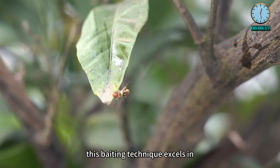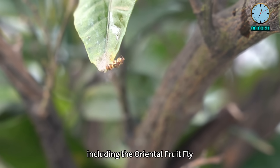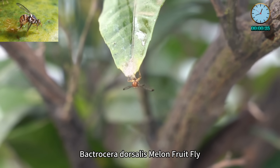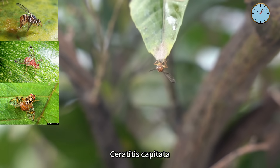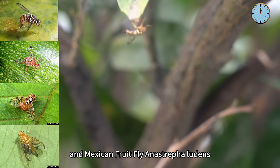This baiting technique excels in controlling various fruit fly species, including the oriental fruit fly, Bactrocera dorsalis; melon fruit fly, Bactrocera cucurbitae; Mediterranean fruit fly, Ceratitis capitata; and Mexican fruit fly, Anastrepha ludens.